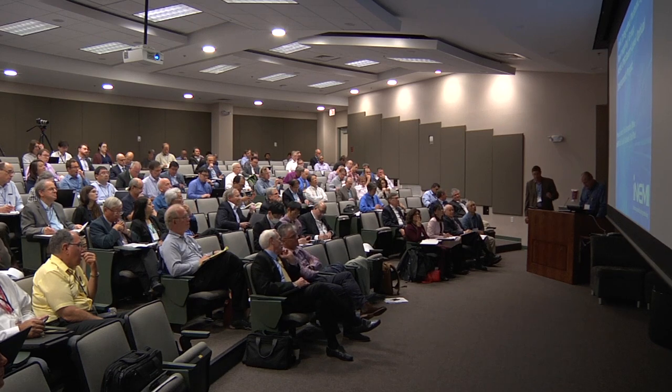Before joining Molex, Tom had positions at Amphenol Fiber Optics and Rockwell Telecommunications. He has twenty-two patents to his credit, and we see him a lot as an invited speaker. So Tom, thanks for being with us here today.